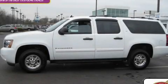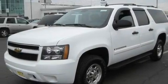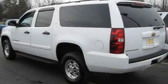This is a 2008 Chevrolet Suburban, a vehicle with safety, comfort, and space. It has an eight-cylinder engine, an automatic transmission, and four-wheel drive.